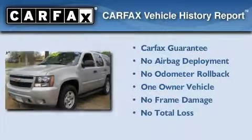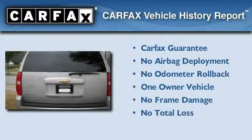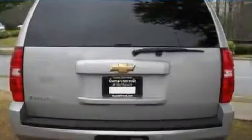This Chevrolet has had only one owner and it qualifies for the Carfax buy-back guarantee. This vehicle is sure to sell fast — call and arrange your test drive today.